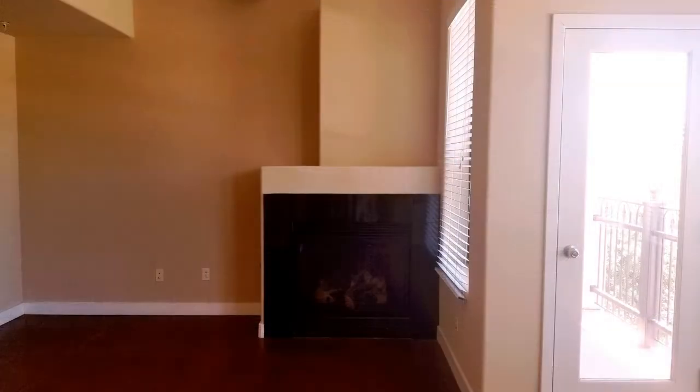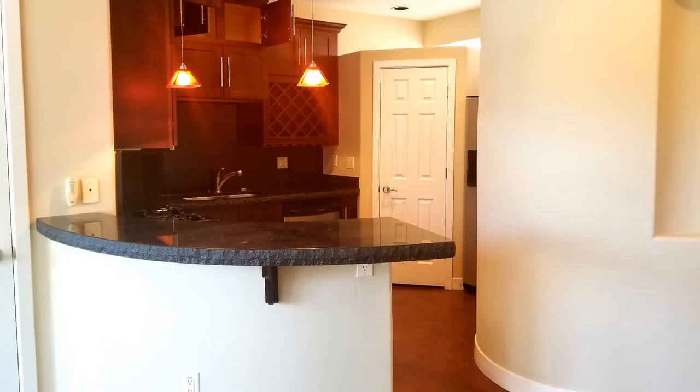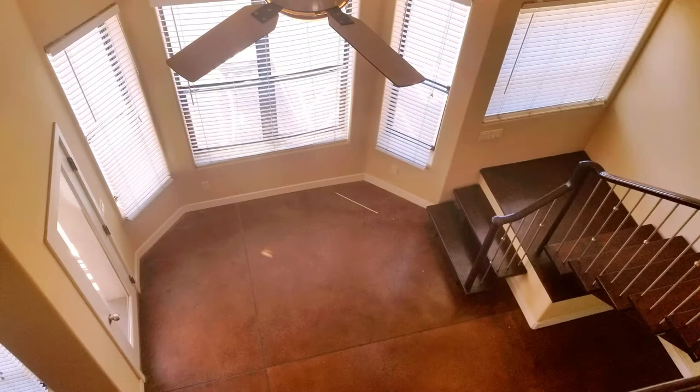The beautiful kitchen is equipped with a breakfast bar, upgraded lighting, and stainless steel appliances. This property features one bedroom and one bathroom.